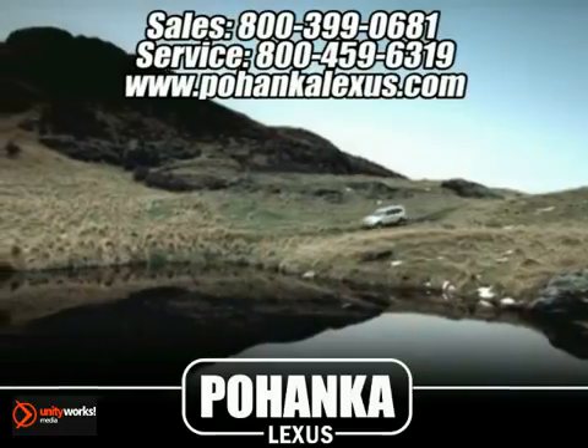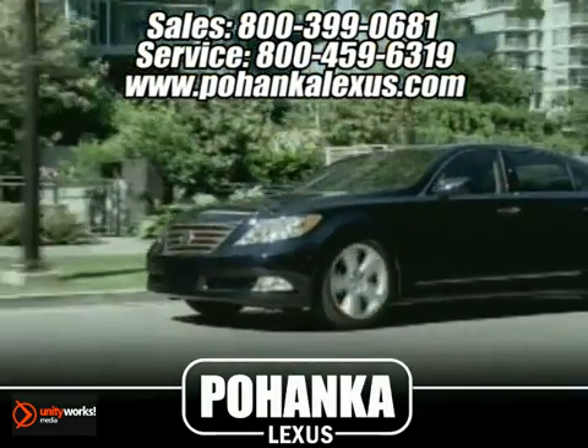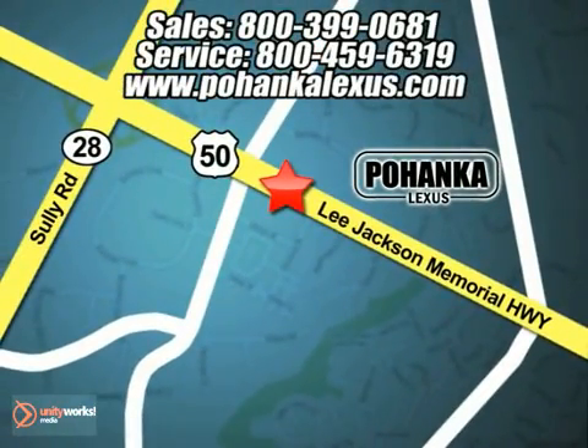Great service, great selection, and low prices — that's why Pohanka Lexus of Chantilly is a great place to buy a car. Conveniently located at 13909 Lee Jackson Memorial Highway in Chantilly.